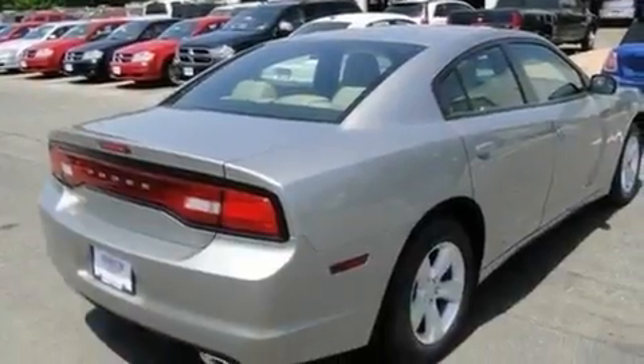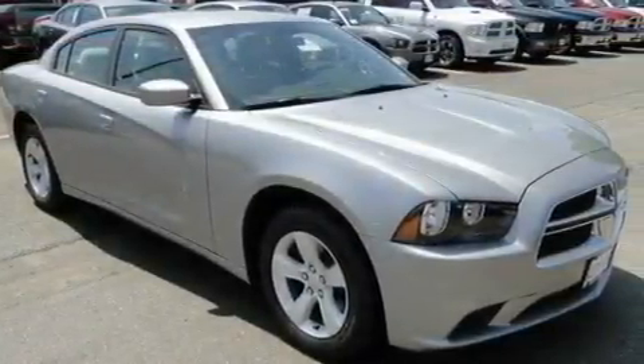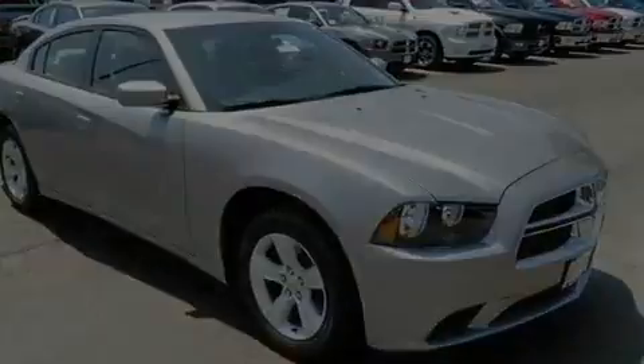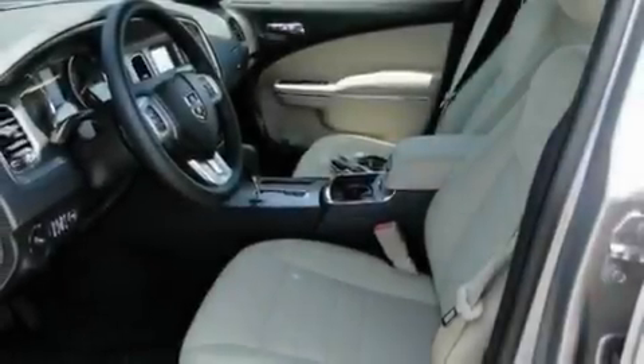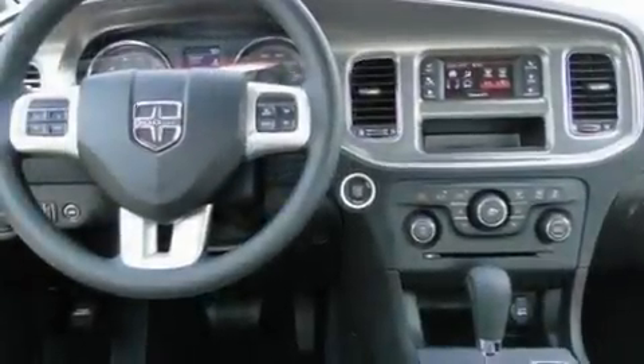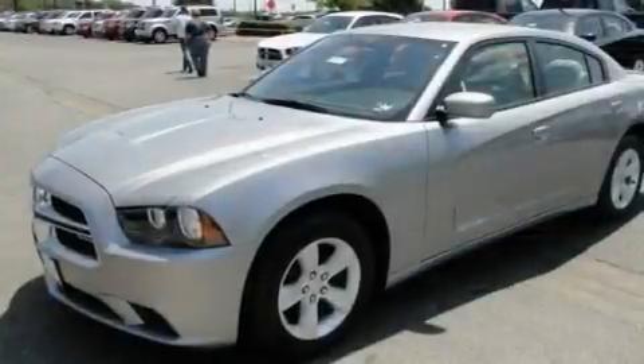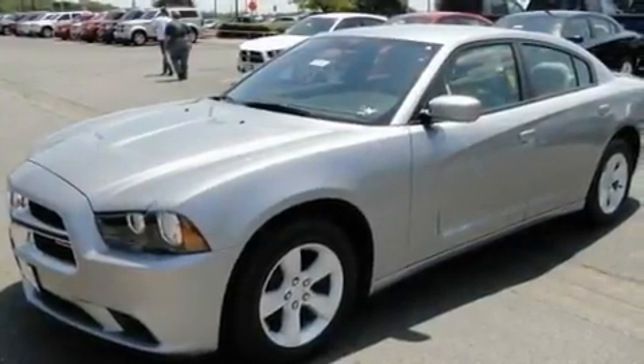Its top features include a power driver's seat, solar-controlled glass, cruise control, aluminum wheels, a rear spoiler, a Sentry key theft deterrent system, a low-tire pressure indicator, traction control and stability control systems, air conditioning with automatic climate control, and Keyless Go, which lets you turn on the engine by pressing a button with the keys in your pocket.